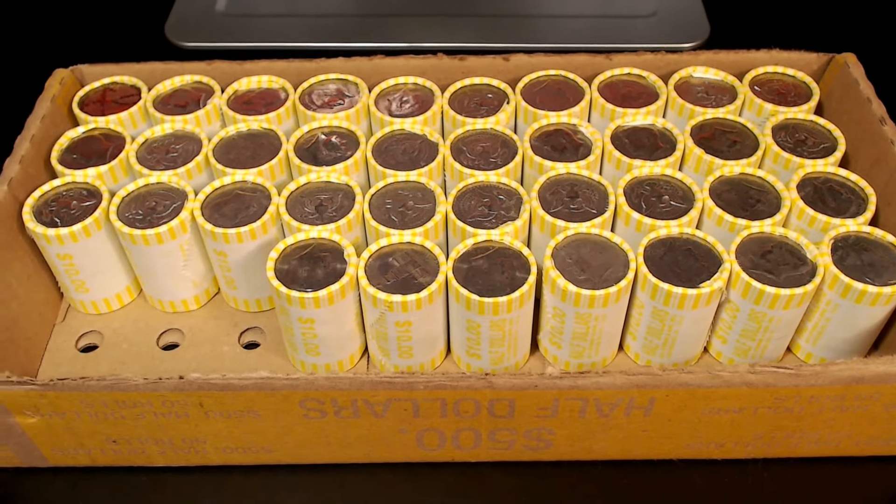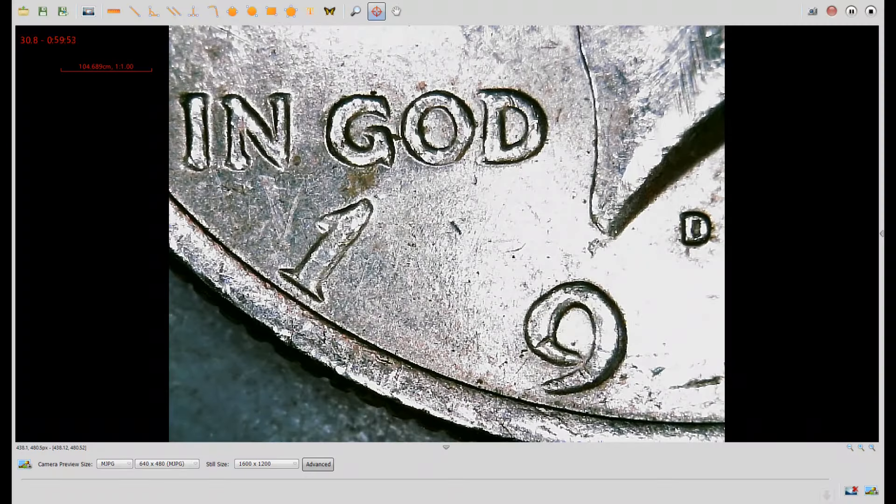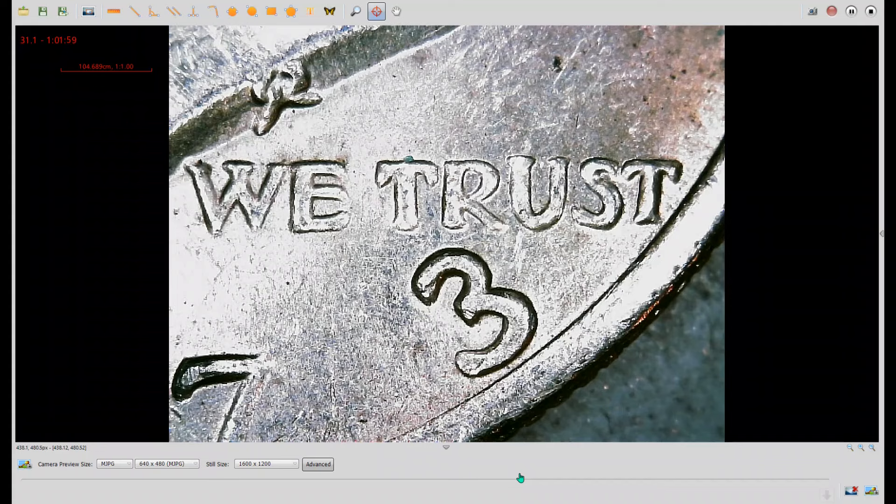Roll number 13 and we have a variety. Here we have a 1973D. You'll notice extra thickness here in the motto and the date, with splitting on the right side of the one and the right side of the nine — on the inside curl and the outside curl. Over here in the word TRUST, you'll see heavy doubling in the lettering, a big notch at the bottom of the S, and notching at the top serif of the three and the middle serif. This is the FS-101 in the Cherry Pickers Guide, or DDO number one on Variety Vista. It's a good find. Let's go back to the box.